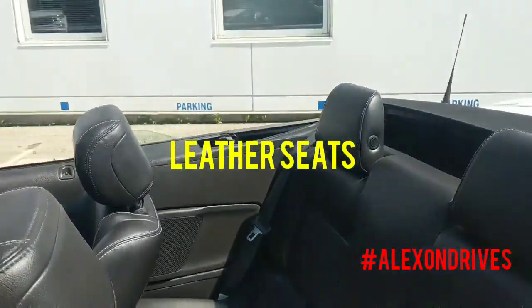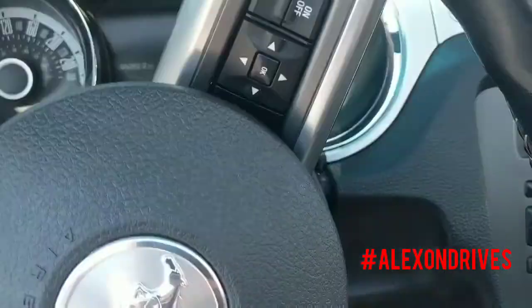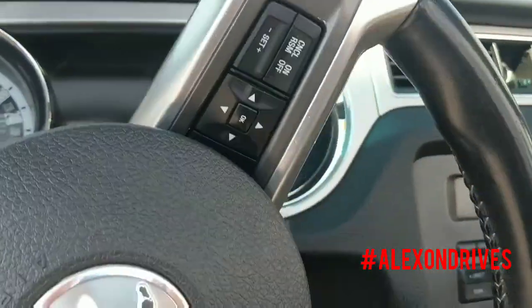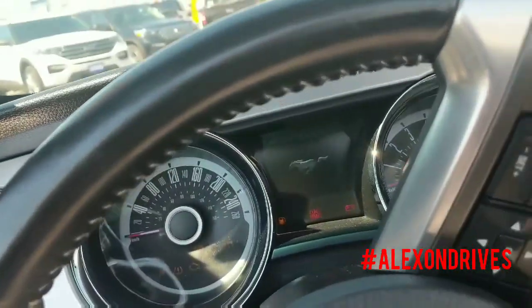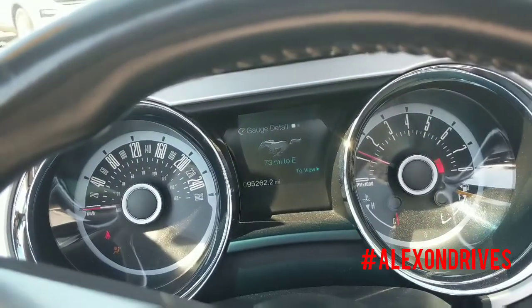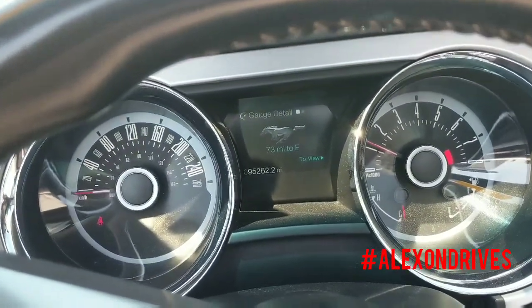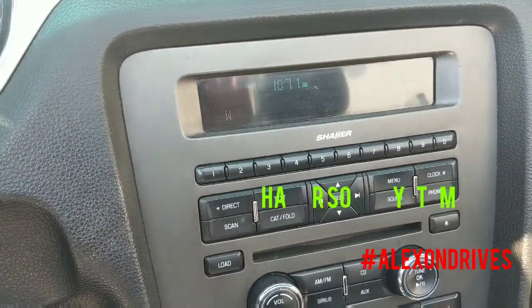Come inside — got a nice exhaust on it. You can see it's 95K on it.